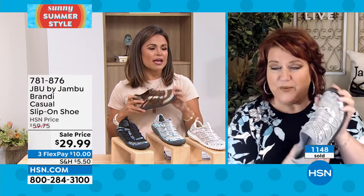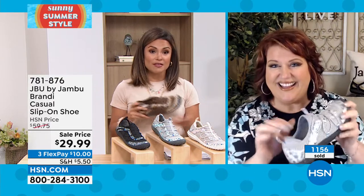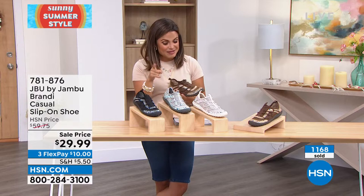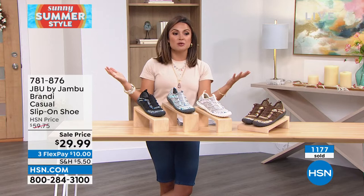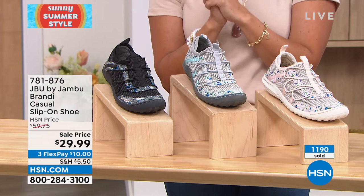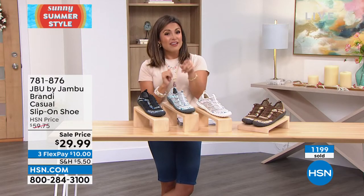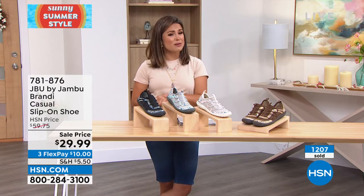Jambu has been around for 12 years, and think about how many women now collect these shoes because of the comfort level and quality. This one being exclusive makes it even better — those who collect Jambu's have never seen this one unless they're shopping here at HSN. The price is unbelievable. A $10 bill is going to get these home, and it's still a full 30-day unconditional money-back guarantee.